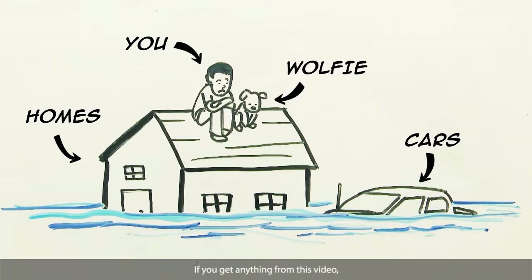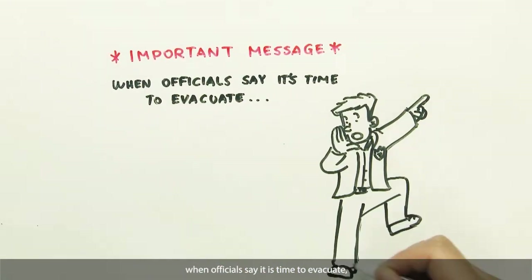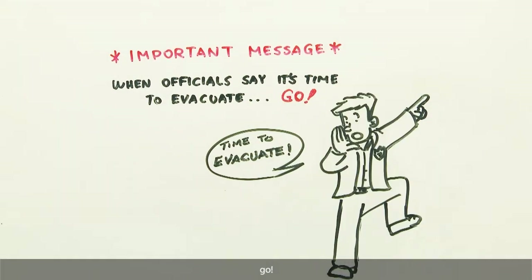Pets. If you get anything from this video, let it be this: when officials say it is time to evacuate, go. Don't fall victim to storm surge.